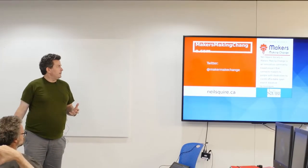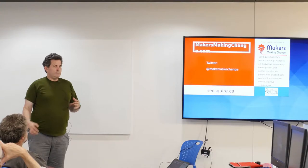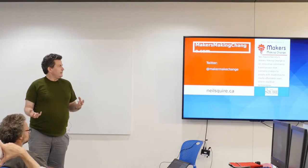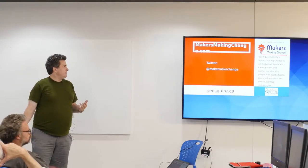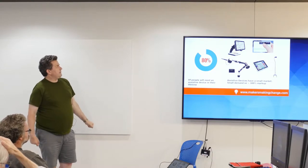We use makers-based technology to create affordable assistive technology such that people can get through their day and do the things they need to do with inexpensive tech. So most of us will need an assistive device in our lifetime.